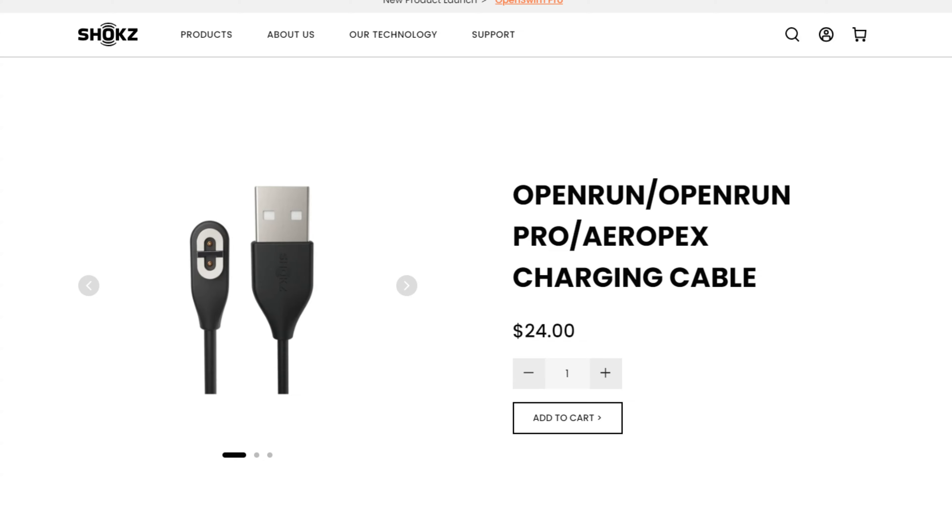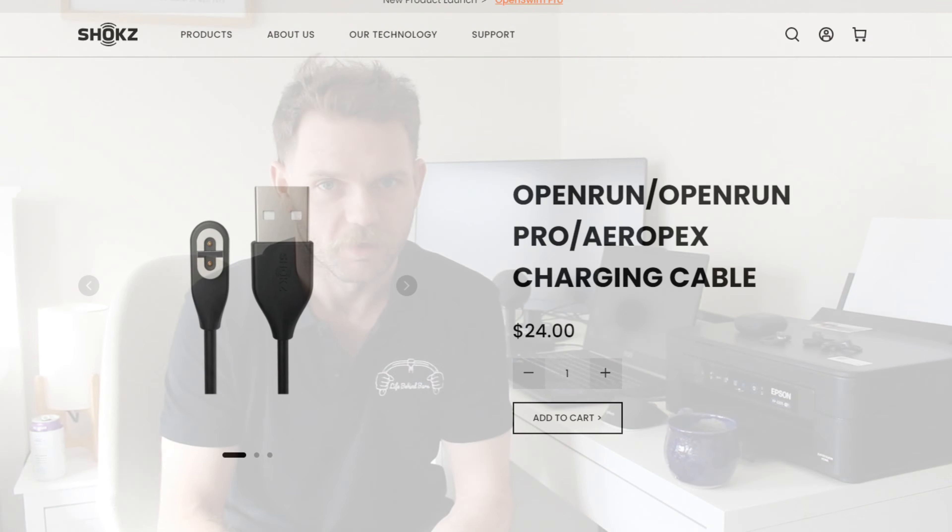The USB-C charging on this — similar to the OpenFit — is welcome. The OpenRun Pros have a proprietary case, and I used to ride to and from work and sometimes find my headphones dead with no way to charge them at work because I didn't have a second cable. Everyone has a USB-C cable, you can normally find them lying around, so having access to that is great.